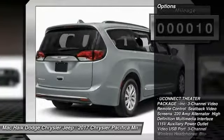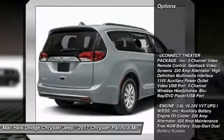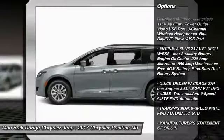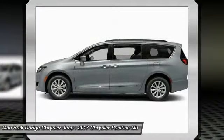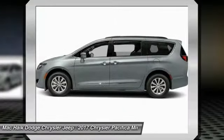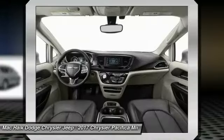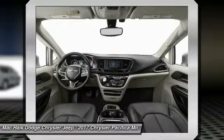This vehicle has less than one hundred miles. Here are some of this vehicle's great options: stability control, power liftgate, traction control, navigation system, steering wheel audio controls, keyless entry, power passenger seat, remote engine start, and lane departure warning.